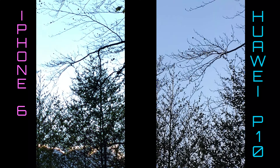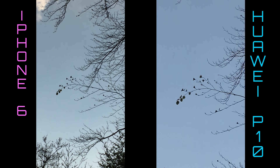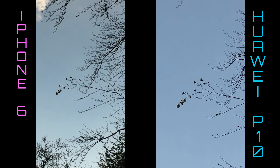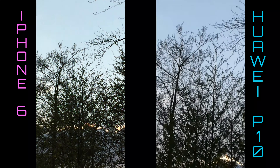Now I've set both phones to maximum zoom. The Huawei P10 has six times zoom, and the iPhone 6 — I'm not sure exactly how much zoom it has — but you can see it is more zoomed in here.